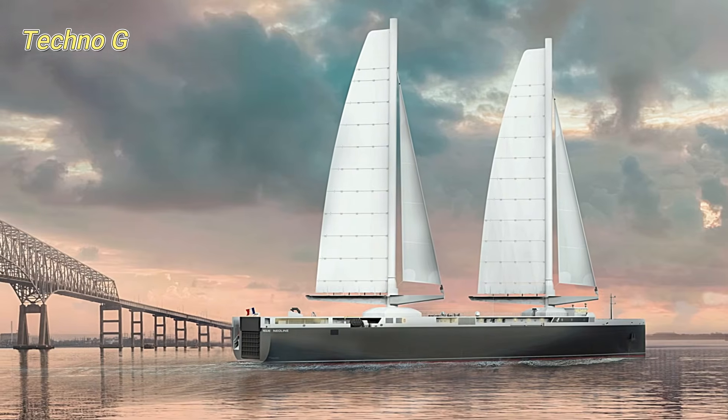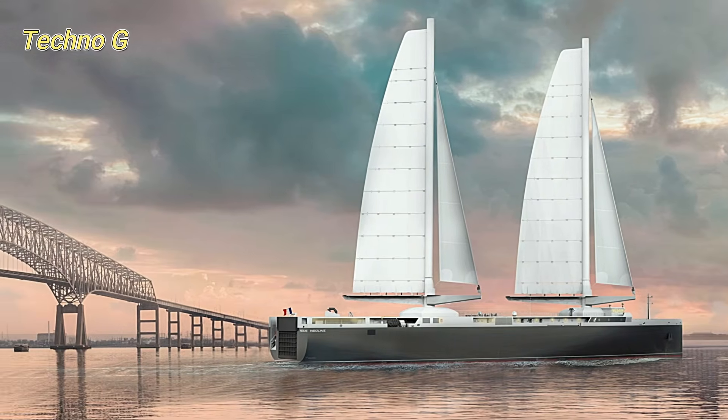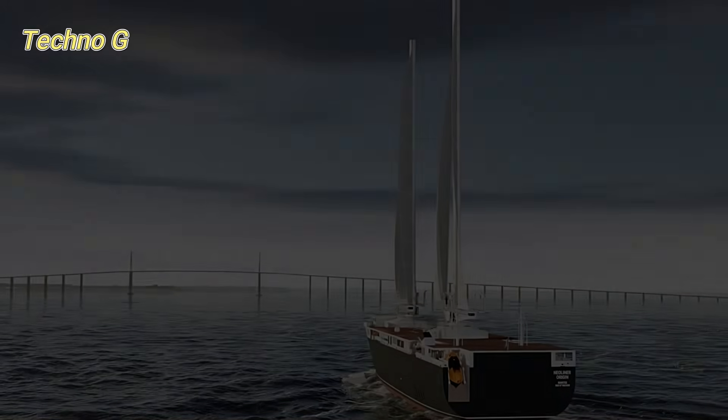As Nielaner Origin takes to the seas, it could lead the charge for greener, more eco-friendly shipping solutions worldwide.